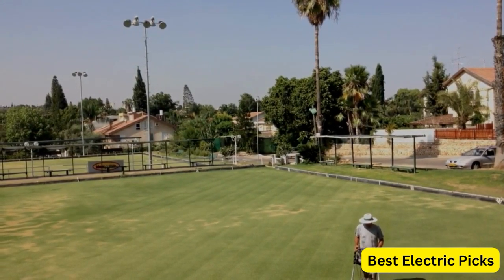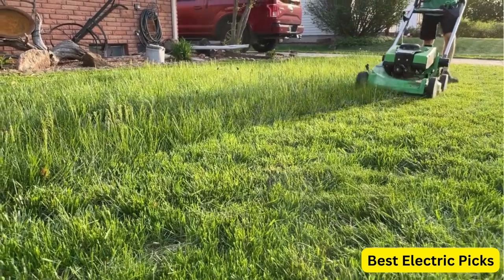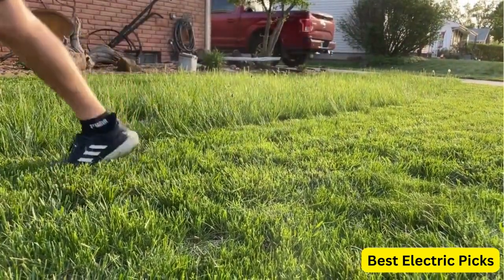When choosing the best battery-powered lawnmower, factors such as battery life and power, cutting width and height, weight, and ease of use should be considered. In this video, we will review the top 5 best battery-powered lawnmowers for you.